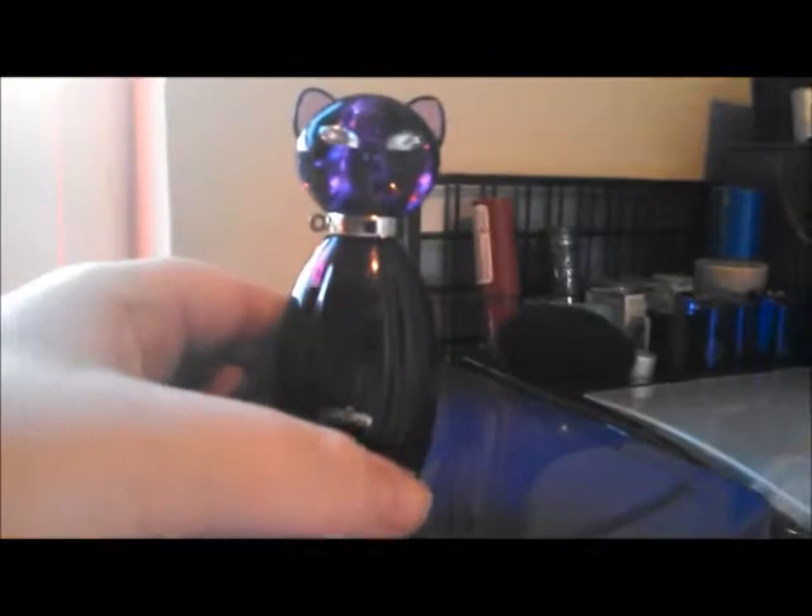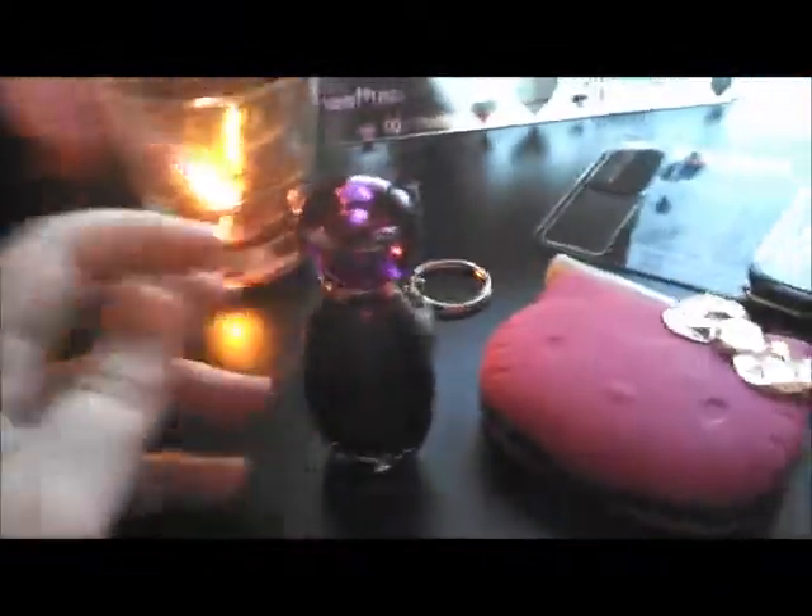Up here I have my Bath and Body Works lotion stack: Japanese cherry blossom body spray on top, Japanese cherry blossom lotion, and Japanese cherry blossom white citrus. And then over here I have a cute little kitty — this is Katy Perry's Purr perfume. I thought it was cute, that's why I bought it, and I also like the scent.